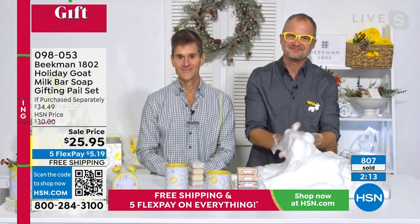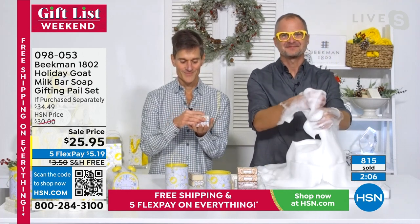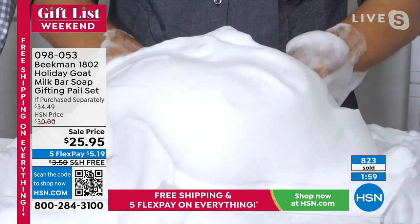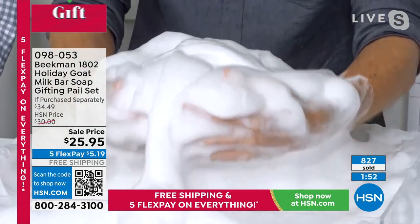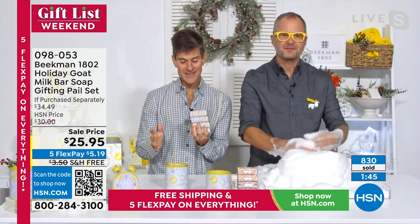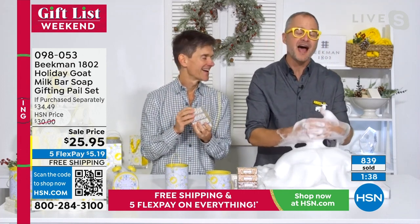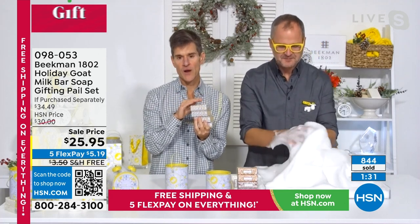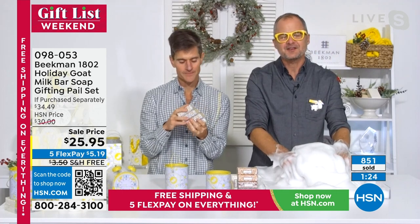The hosts wish her well with her surgery and a Merry Christmas. They appreciate her pointing out that Beekman is a cruelty-free company — they now work with 24 farms across the country, all certified humane and certified cruelty-free, because goat milk is a precious ingredient helping so many people around the world. They want to make sure it's available for years and years to come.